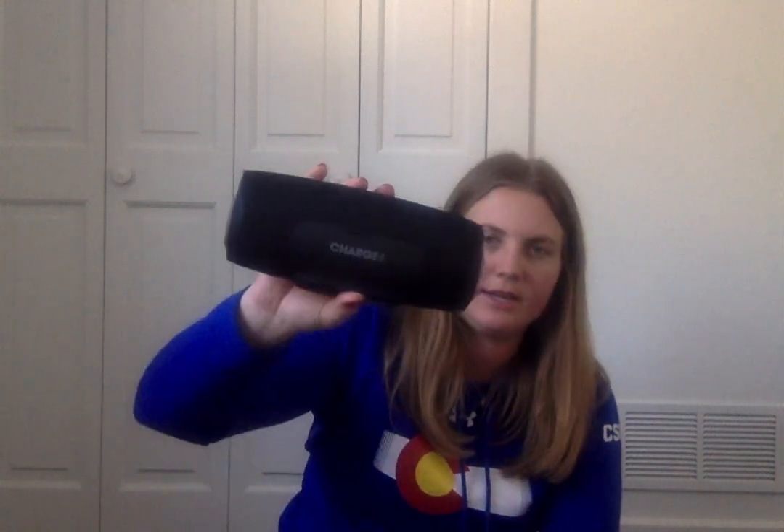The next thing I got is this JBL speaker. It is waterproof and it's a Bluetooth speaker — I got it in black. I love music, so I'm really excited about that.